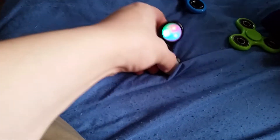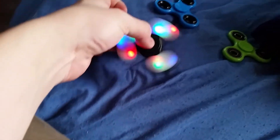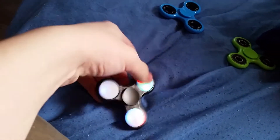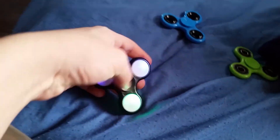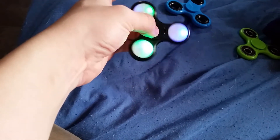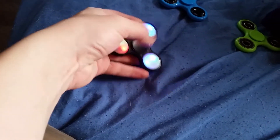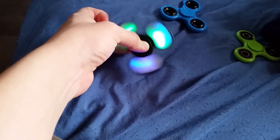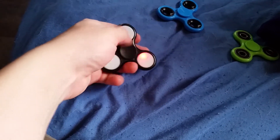Second one is a light-up spinner. It has three light features. Bought it at some convenience store in the Pocono Mountains.